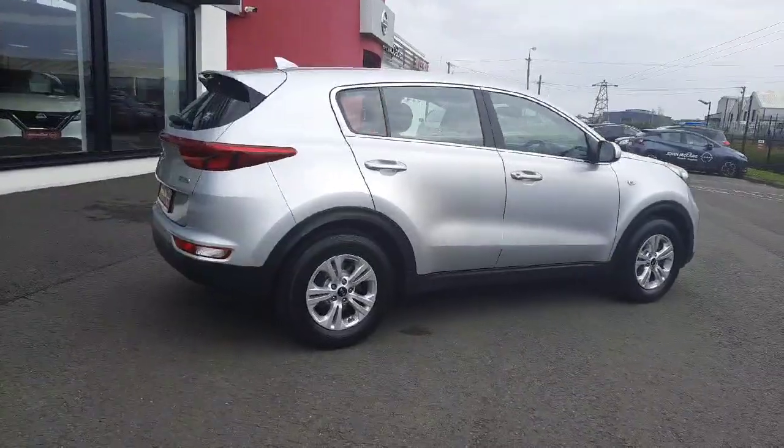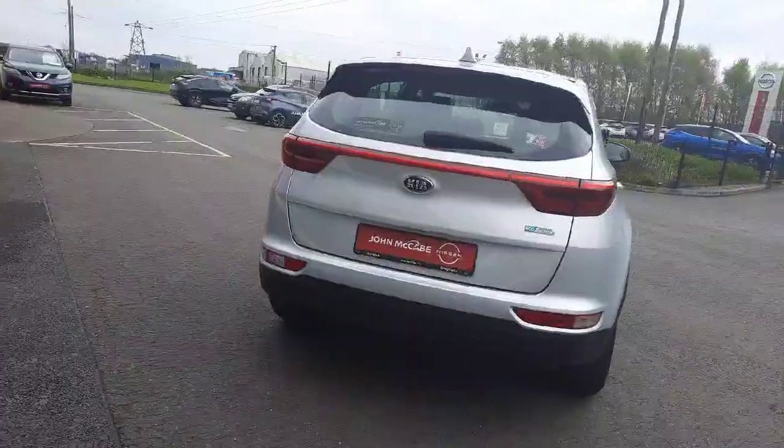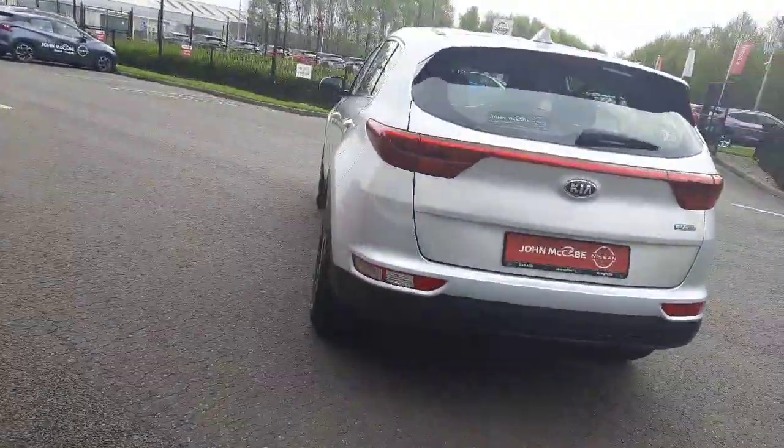This car is finished in silver metallic. It also comes with Bluetooth, cruise control, air conditioning, and alloy wheels.